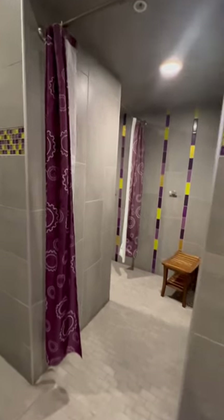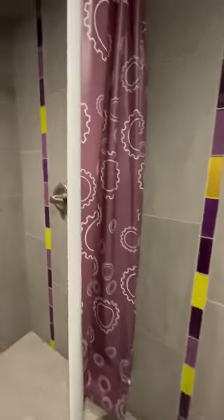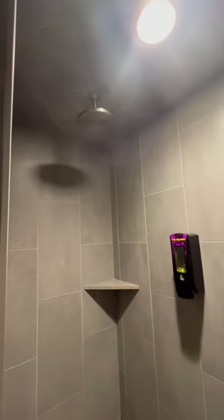This particular Planet Fitness was actually one of the nicest ones I've ever been to. As you can see, you get like an extra changing area and the shower stall is so huge.